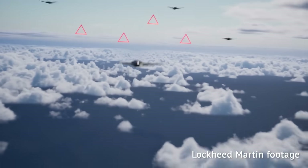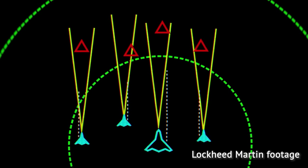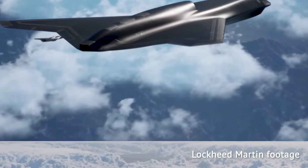Unmanned fighter jets, or as the US Air Force likes to call them, collaborative combat aircraft, will serve alongside manned jets in the 2030s and beyond.